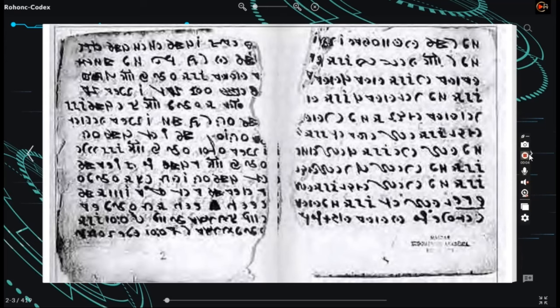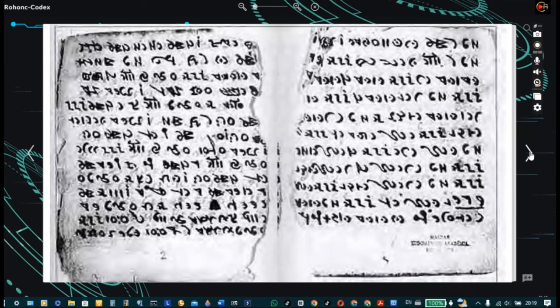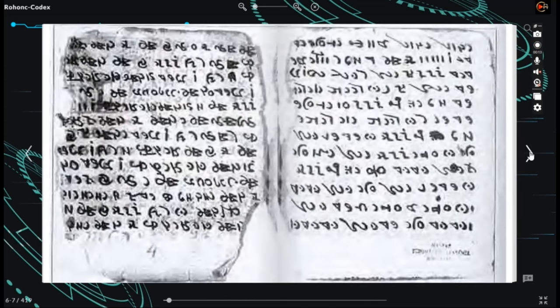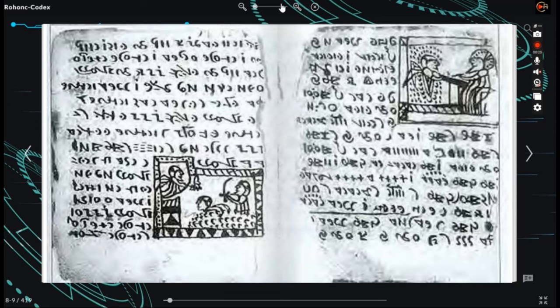It is written in an unknown language and writing system, and its author remains unidentified. Numerous scholars and enthusiasts have tried to decipher the text and interpret the illustrations, but no definite conclusions have been reached. While some Hungarian scholars believe it to be a hoax from the 18th century, the true origin and meaning of the codex remain elusive.